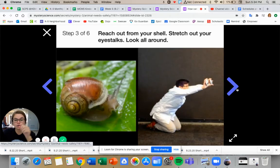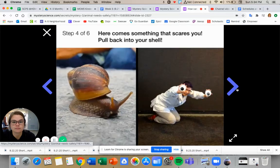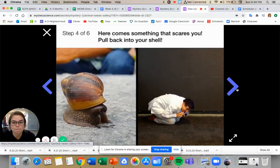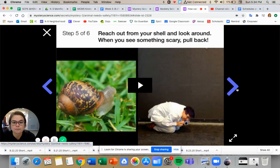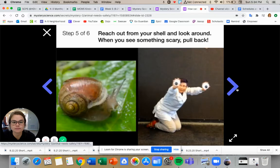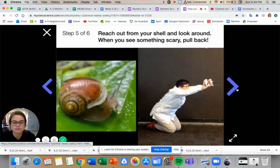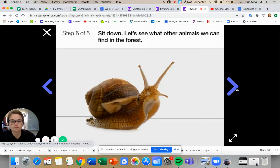Your arms are your eyes. Look out — here comes something that scares you. Pull back into your shell. Try this one time, then go to the next step. Let's do it one last time: reach out from your shell and look all around. When you see something scary, pull back. Good job. Go ahead and have a seat. Let's see what other animals we can find in the forest.